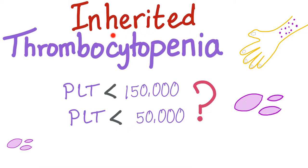Hey guys, it's Medicosis Perfectionelis, continuing our playlist and series of lectures about bleeding and coagulation disorders. In the previous video, we talked about thrombopoietin, the famous TPO — not to be confused with Tim Tebow. Today, we'll talk about inherited thrombocytopenia.